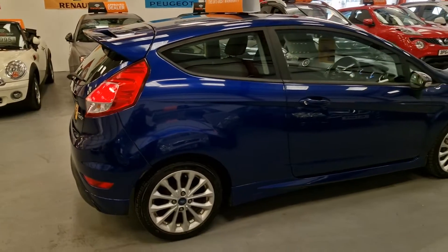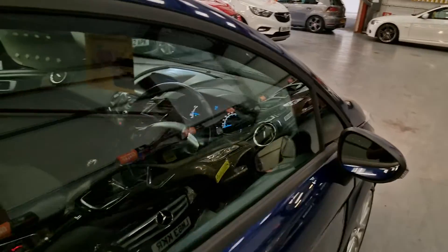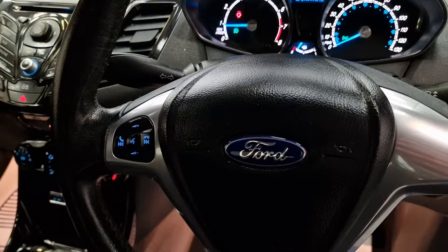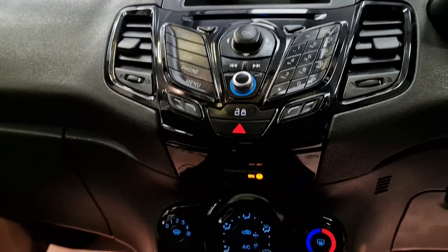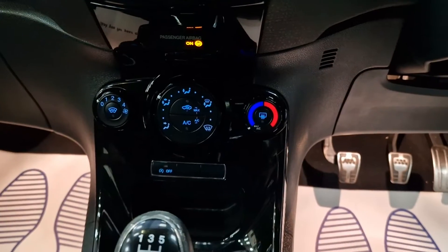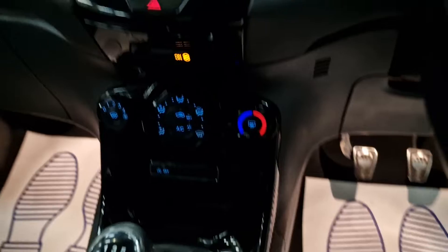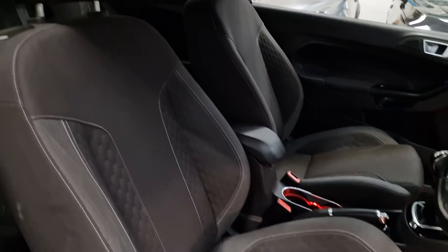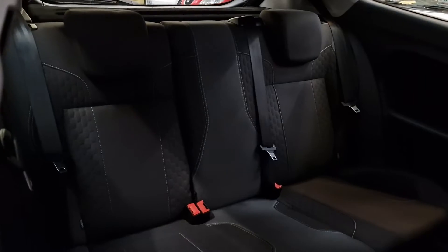The nicer alloy wheels as well. So inside then — electric windows and electric mirrors. Voice control settings with the built-in Bluetooth as well. 95,000 miles on it now. Air conditioning, heated front screen, and the 5-speed manual gearbox. This comes with AUX and USB ports as standard.